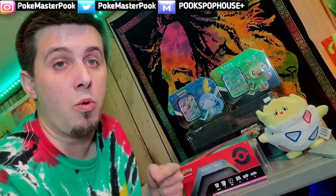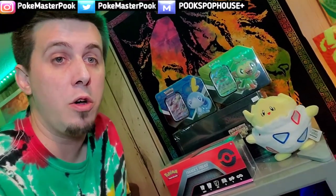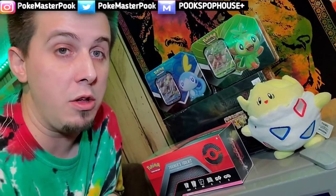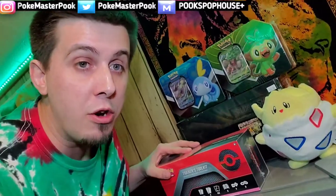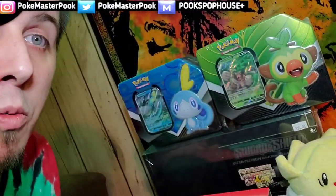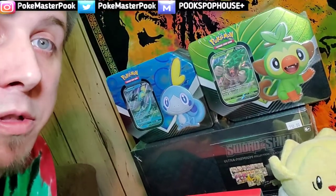So before I continued recording the video, Togepi whispered into my ear and said: you need to open this Trainer's Toolkit now. So we are going to listen to the almighty Togepi and open it now. We are going to make an interesting video with the Grookey and Sobble next video instead.